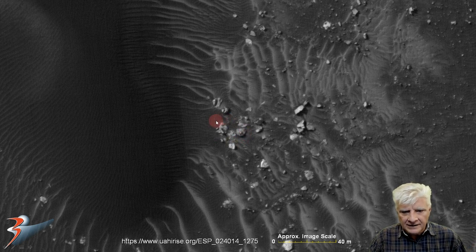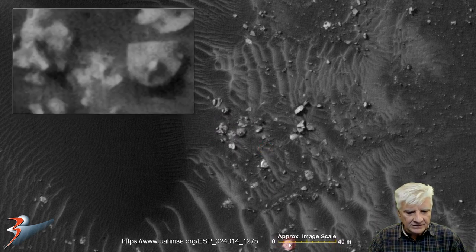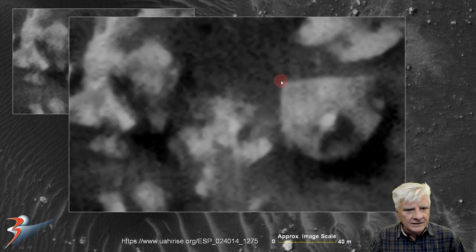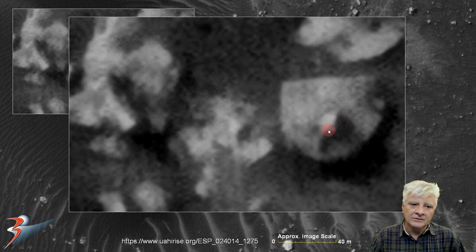Then we're looking at those two anomalies right there. You can use the scale indicator at the bottom to get an approximation of how big these things are. We've got a partial circular object over here - it's got a perfect arc to it, and a strange protrusion or knob.